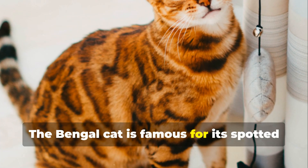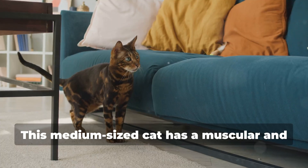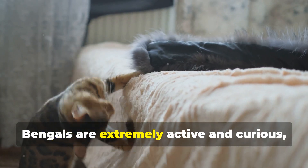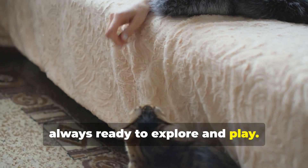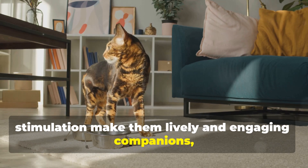7. Bengal. The Bengal cat is famous for its spotted or marbled coat, reminiscent of a wild leopard. This medium-sized cat has a muscular and agile body. Bengals are extremely active and curious, always ready to explore and play. Their intelligence and need for stimulation make them lively and engaging companions, but they also require plenty of attention and interaction from their owners.